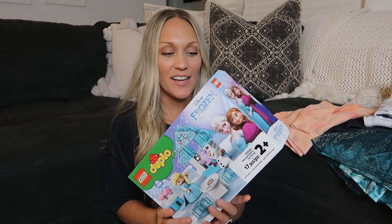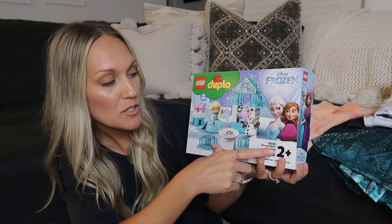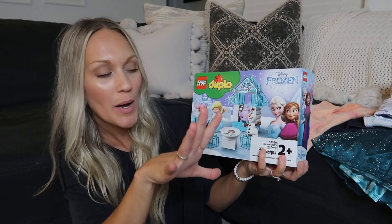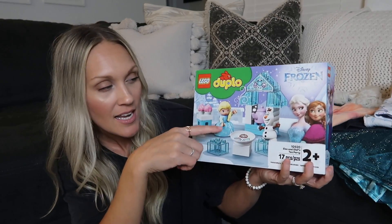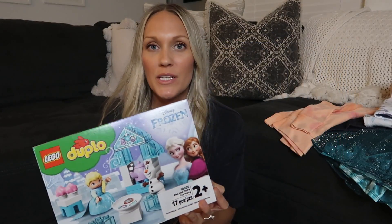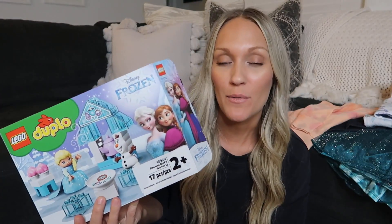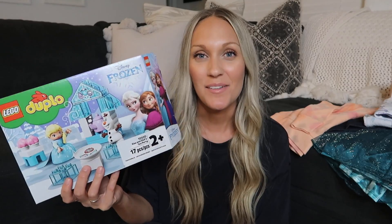She also got this set of Duplo Legos. I love these for young toddlers — they're bigger pieces for two years and up. This one is only 17 pieces, so it's not too overwhelming. It's the Elsa and Olaf Tea Party set and it's really cute. We've played with it so much already. Brody also has a few Duplo sets — a Toy Story one and a Mickey Mouse train — so they drive all the friends to the tea party together. I'd highly recommend looking up Duplo Lego sets for two years plus on Amazon. They have all different characters, for boys and girls, and my kids have both really enjoyed them.